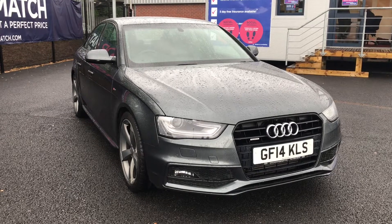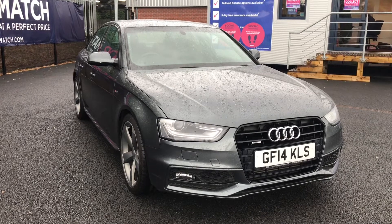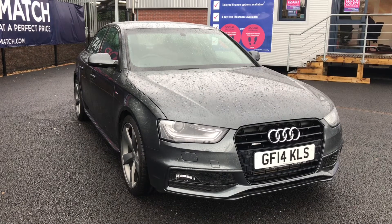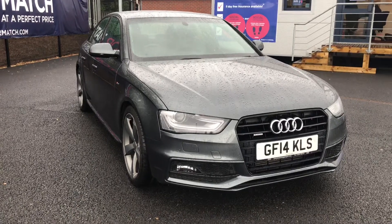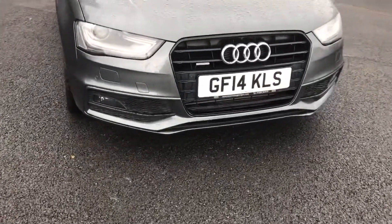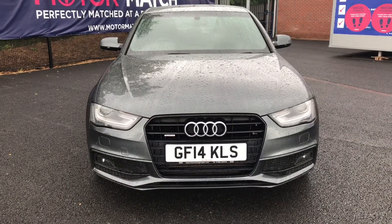Hi and welcome to Motor Match Bolton. My name's Abbey and in this video I am showing you this Audi A4. This model is the TDI Black Edition S-Tronic Quattro with a 2 litre diesel engine. Taking a look at the front, it will have Xenon Plus headlights along with LED daytime running lights.